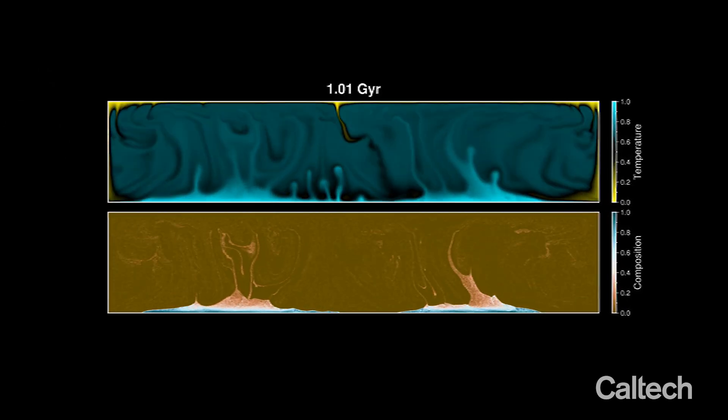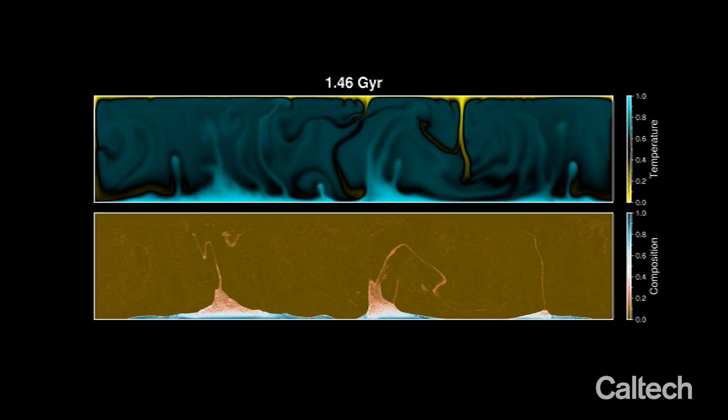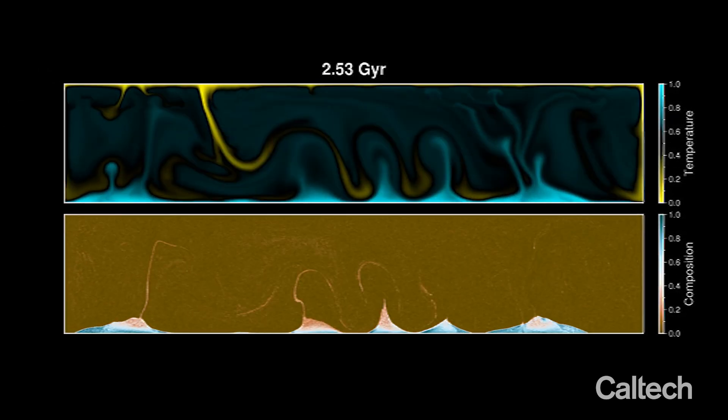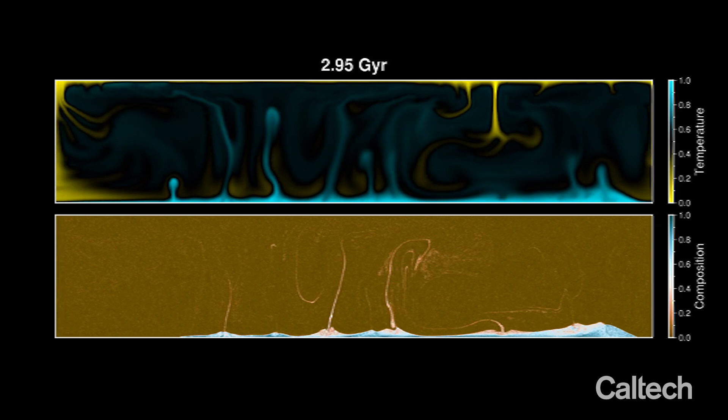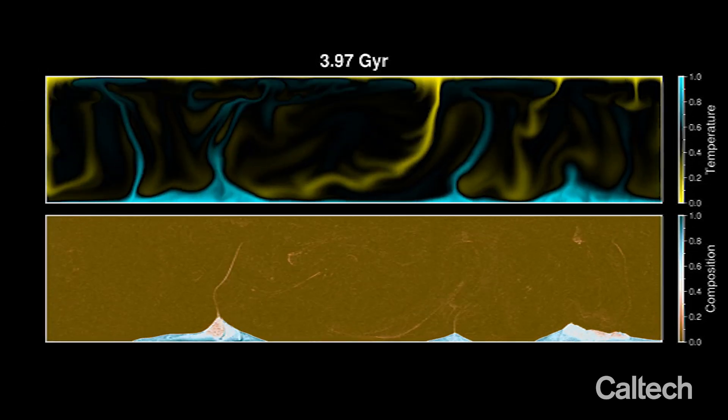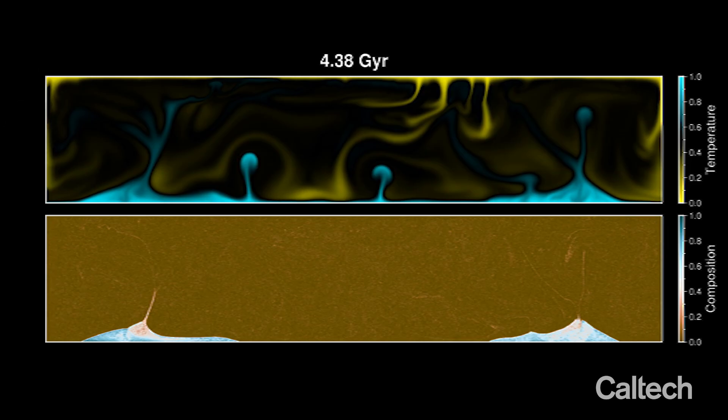We put some dense iron materials in the Earth's lower mantle, and then we explore the Earth's whole history — 4.5 billion years. We see how this blob will sink down and also merge together, and sometimes separate into different piles. It ends up with two blobs, and their size is very comparable to the observations.